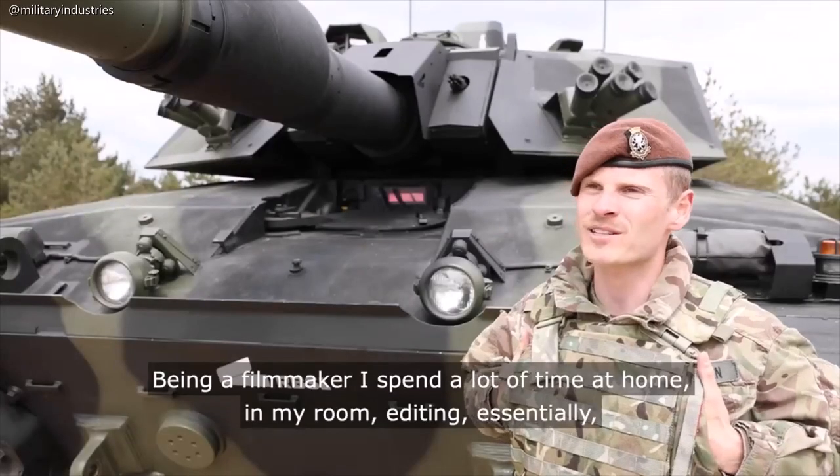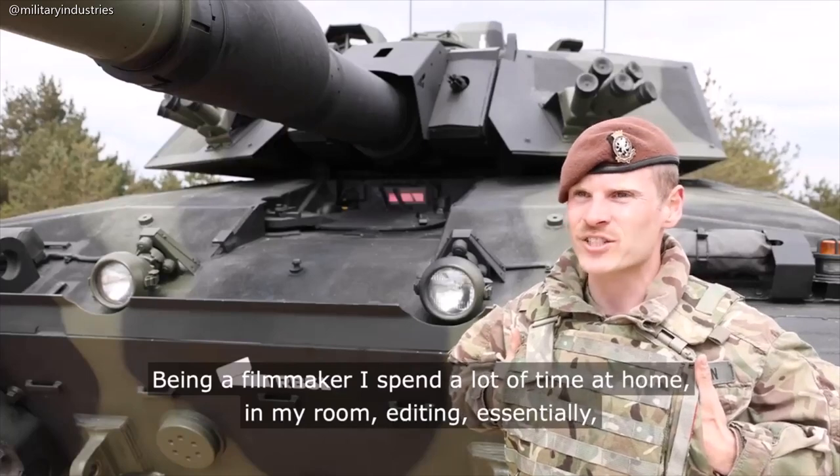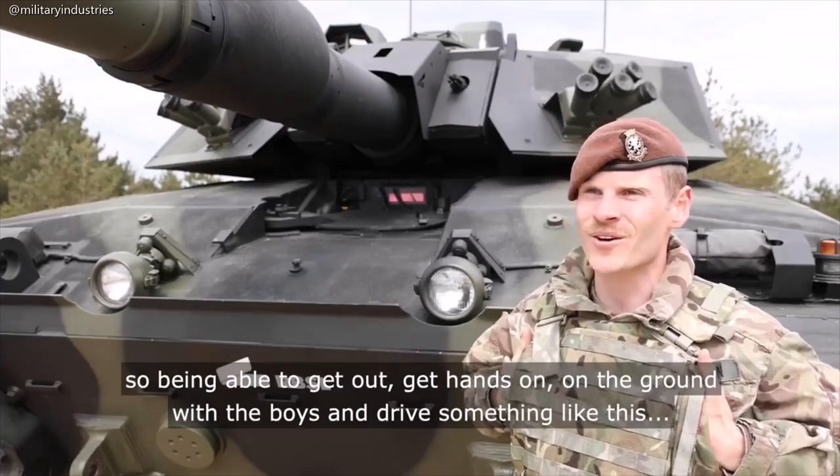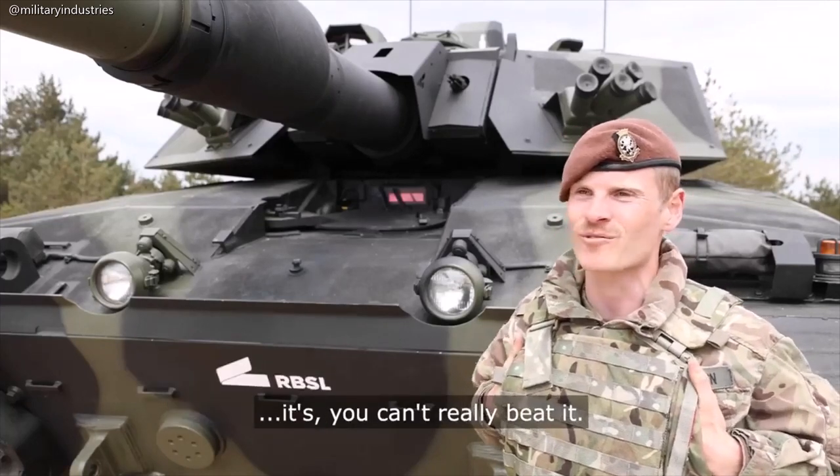Being a filmmaker, I spend a lot of time at home in my room editing. So being able to get out, get hands-on, on the ground with the boys and drive something like this — you can't really beat it.